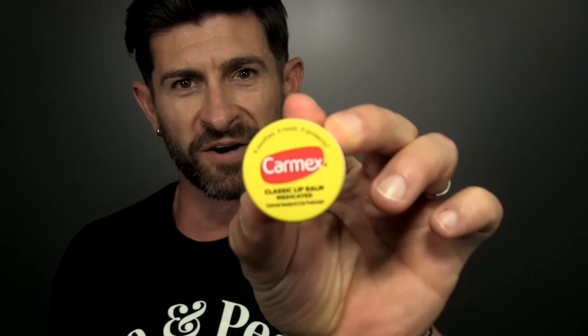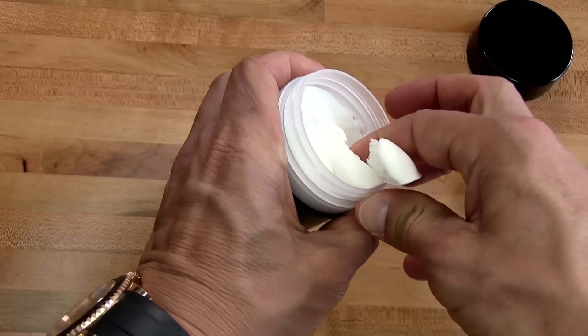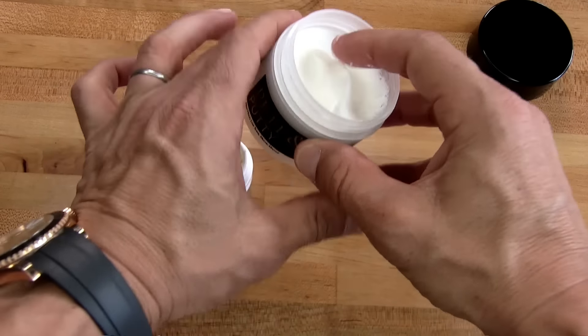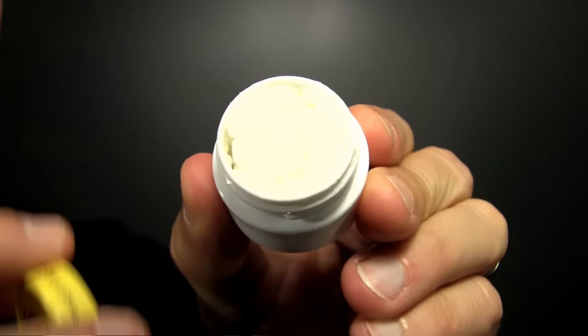I even impressed myself with number one, which is: make an emergency hair product kit out of an old chapstick container. You've got an empty chapstick container and your favorite hair product. What we're doing is making a travel size that you can take with you, keep in your desk or in your computer bag. Just put some in there — it holds about a quarter of an ounce and it's perfect. Throw it in your computer bag, in your car, your desk at work.